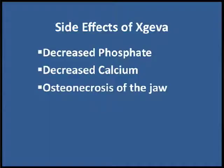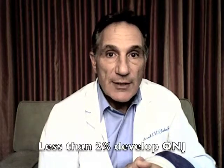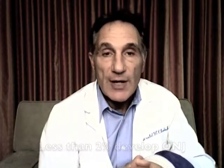The side effects include a decrease in your phosphate level, decrease in your calcium level, and a possibility of developing osteonecrosis of the jaw, or ONJ. ONJ is something that can happen to people who have dental surgery or bad gums, and it leads to poor healing, inflammation, and infection. It happens in less than 2% of patients taking this drug, and it was not significantly different than the men who received Zometa, or the zoledronic acid.